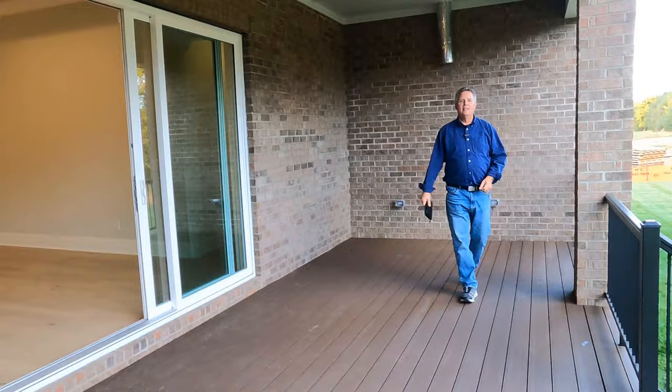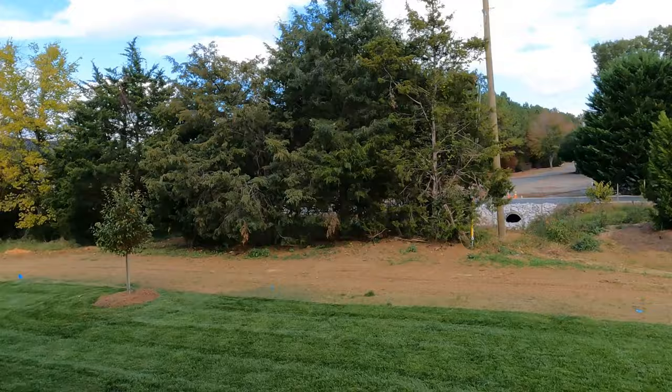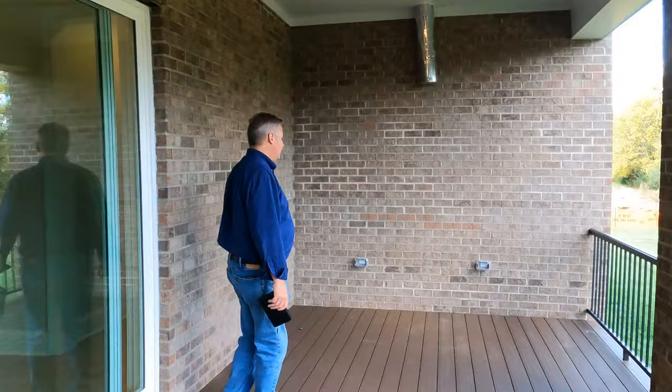This was priced under $1.5 million — it's brand new, Jones Homes USA. This is a plan that we've had good success with over at Falls at Weddington as well. It's a great plan.